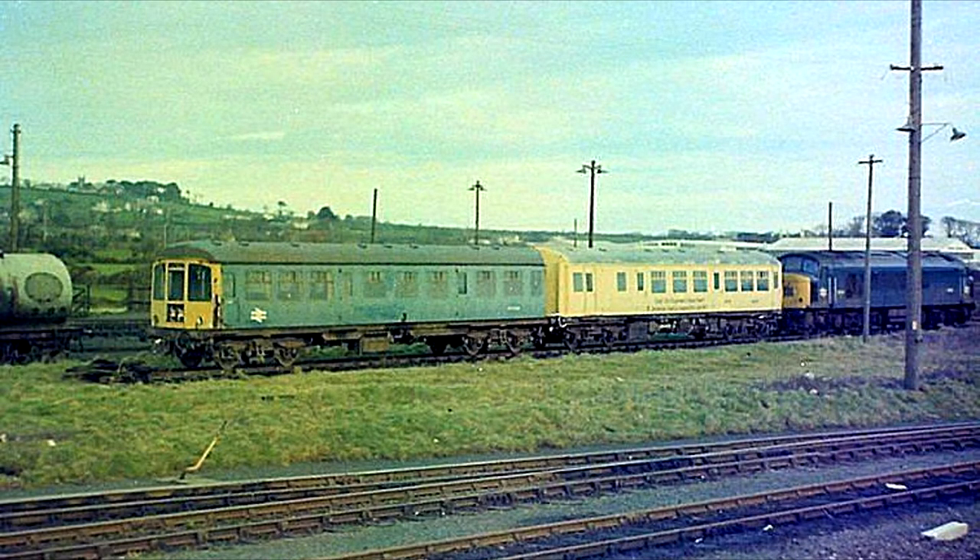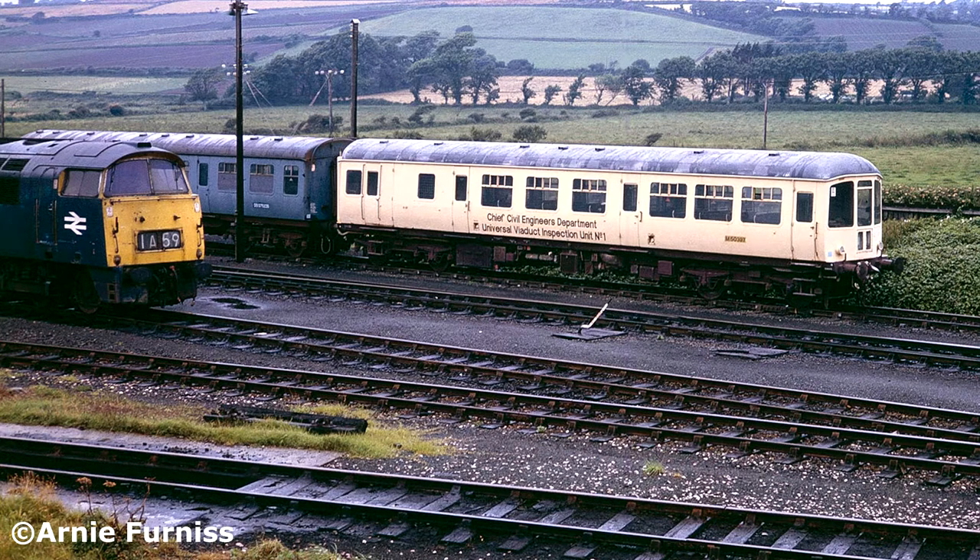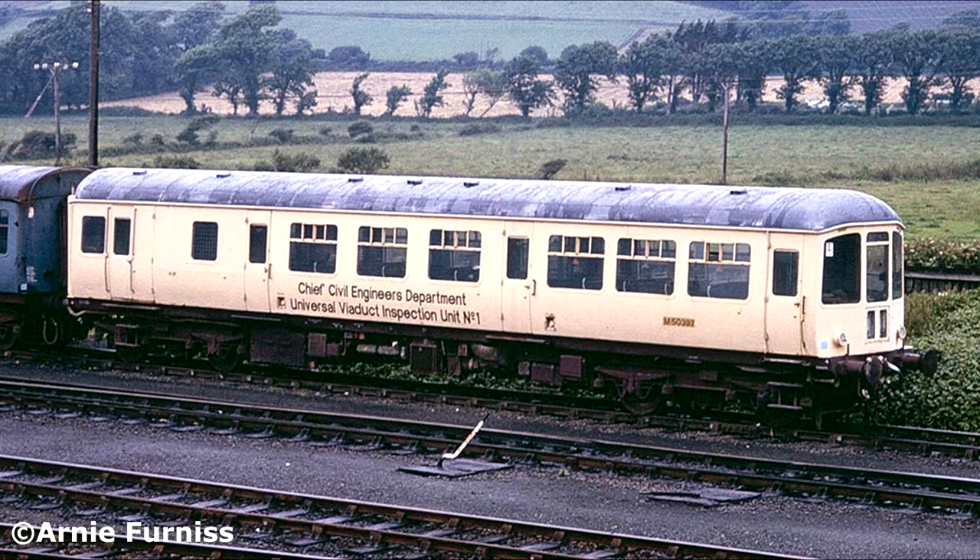56160 is a driving trailer composite lavatory. The 28th of February 1971 saw the unit getting withdrawn from service and chosen for departmental work as part of the viaduct inspection saloon, gaining a new number DB975228. Seen in a picture coupled to 50397 at Penzance in 1974. 50397 will come up later in this story.